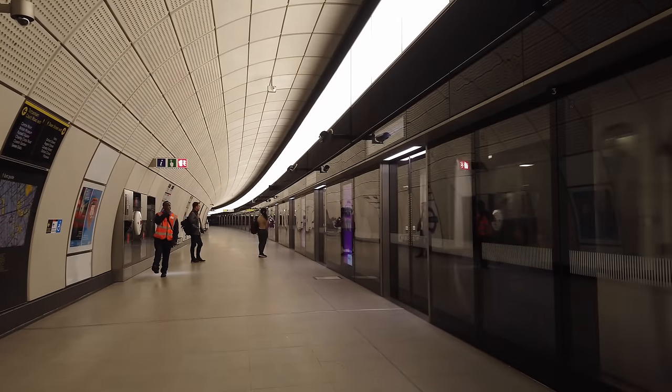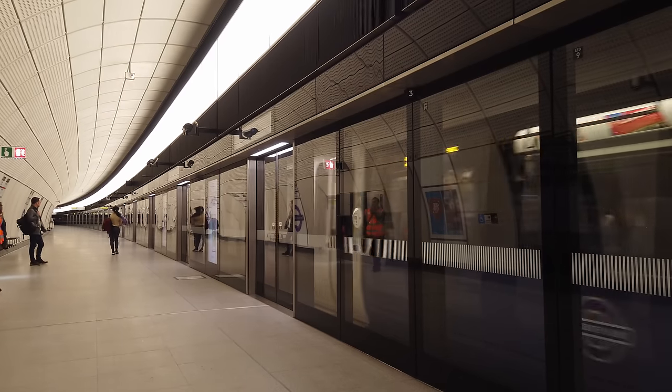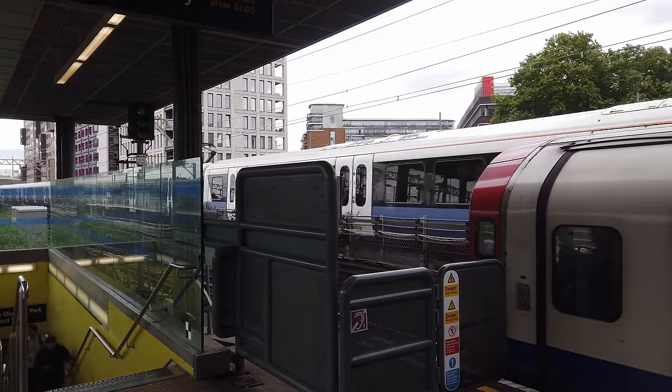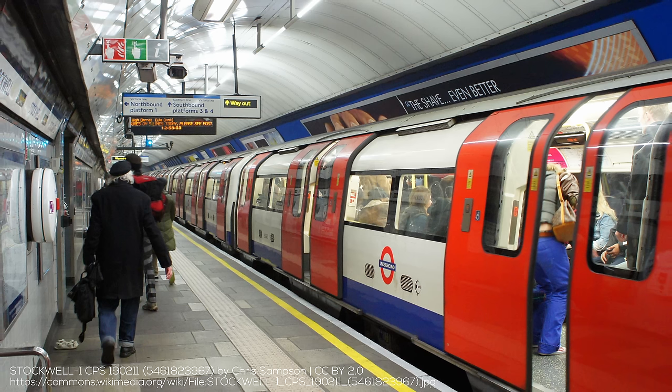The Victoria line has every metro fan's favorite feature: station humps, where stations themselves are elevated above the rest of the tunnels. Now I've been making references to the Elizabeth line throughout this video. The Elizabeth line does have a very nice cross-platform transfer with the Central line at Stratford, but the Victoria line has so many of them, and they're underground. There are a number of more standard cross-platform interchanges at places like Stockwell and Oxford Circus, and I find the engineering and design that went into them super interesting.